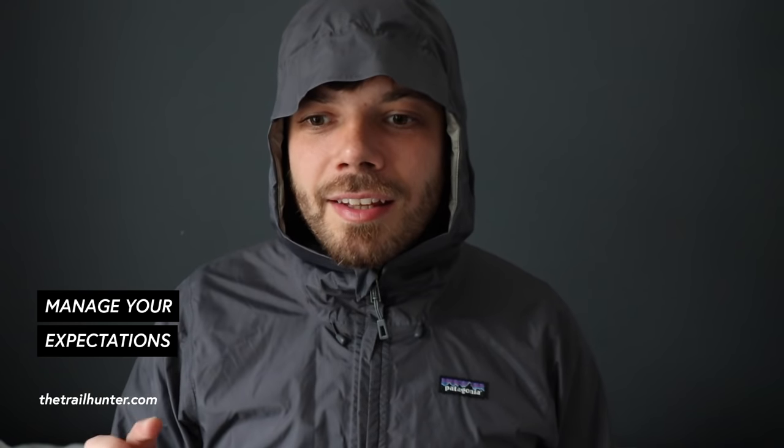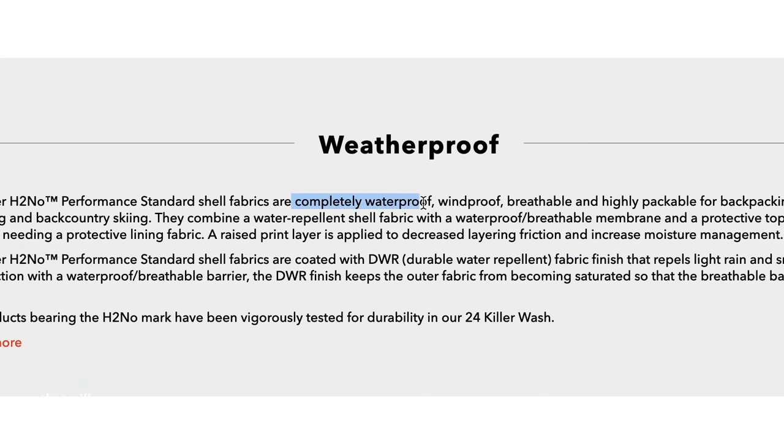Top tip as promised: waterproof clothing is only designed to keep you drier for longer — it doesn't guarantee that you're not going to get wet. If you're out there in torrential rain, you're going to get wet. The better the waterproof layer you have, the longer you'll stay dry, but eventually you're going to get soaked. So just manage your expectations with this kind of clothing. I do wish that on their websites these companies would clearly state what conditions the jacket is designed for rather than just claiming it's waterproof.